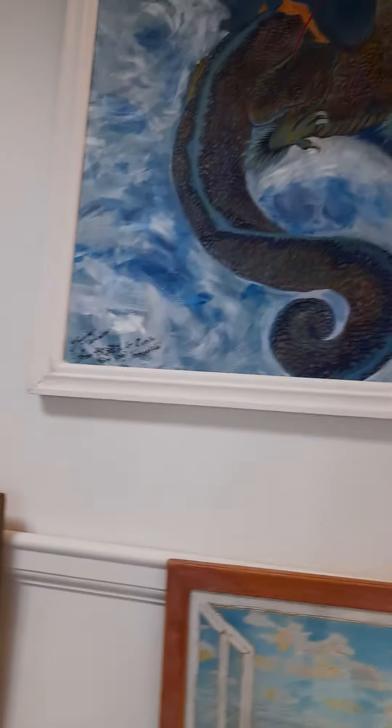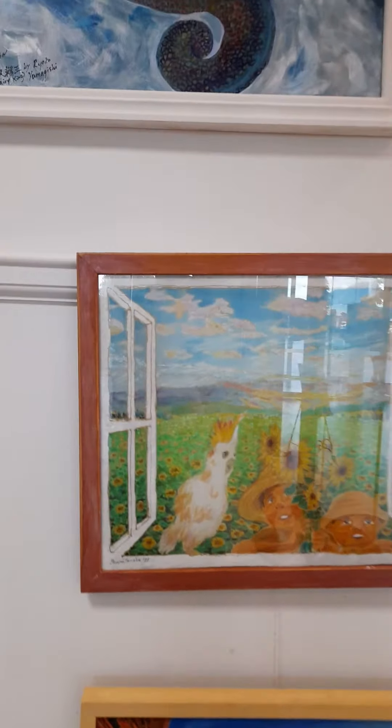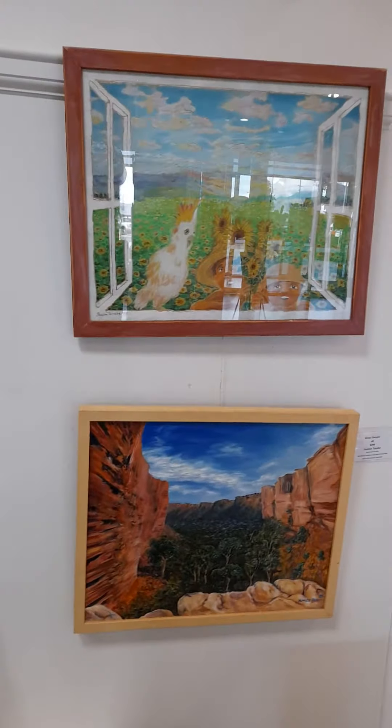And this is Dragon and Eye — acrylic. And this is View Out of the Window, number two. That's another oil painting, King's Canyon.